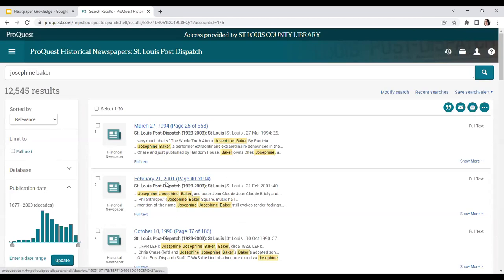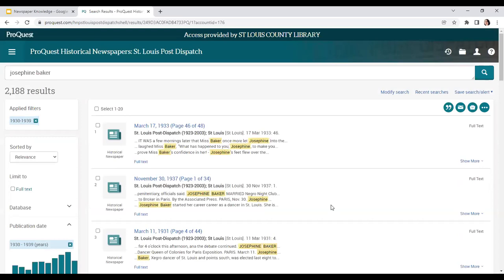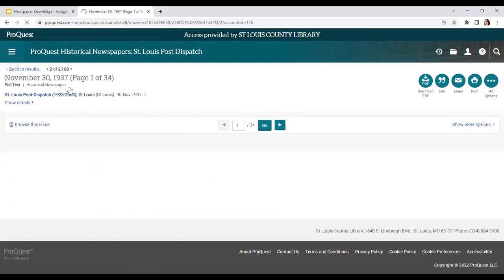Here's one from 1994, 2001 — so that's great if you're looking for something that's more of a reflection on her life or maybe people discussing her impact at a later date. However, if you are interested in reading what was being said about her during her lifetime, then I recommend coming over here on the left-hand side to Publication Date. You could enter any date range you want, or you can click on these bars. If you hover over them, it'll give you basically the decade that it covers. It looks like she was written about a lot in the 30s, so we're going to click on that to narrow our results — seeing primary sources from when she was alive.